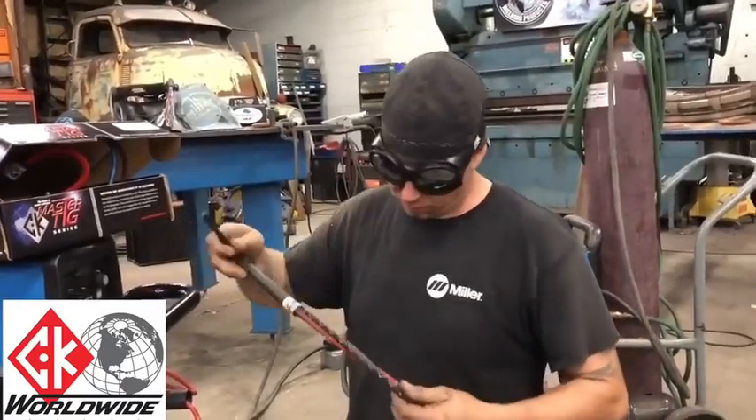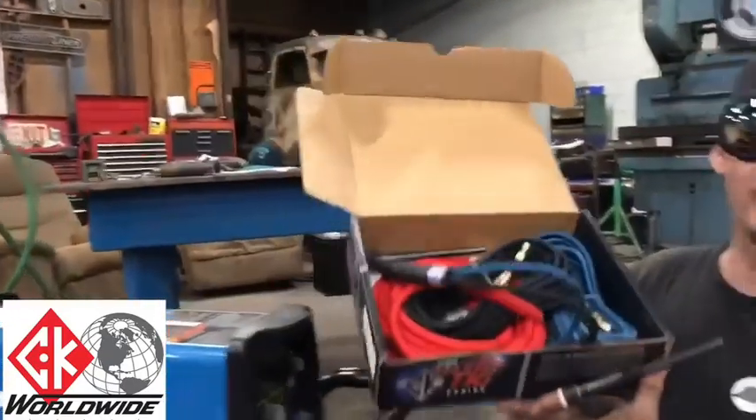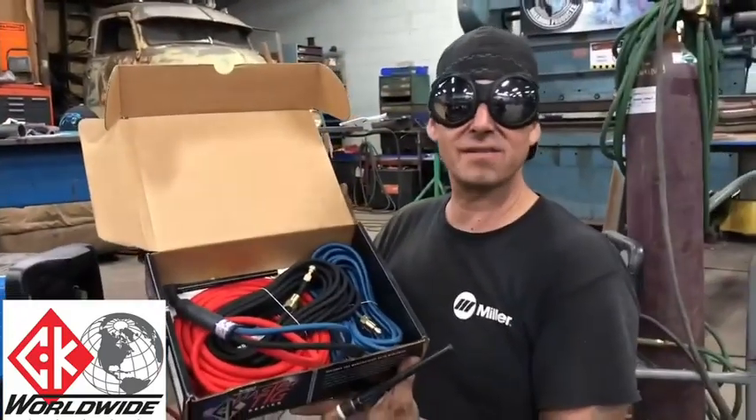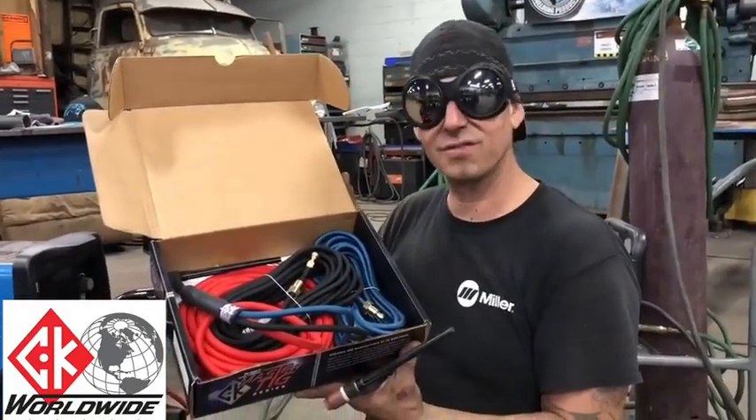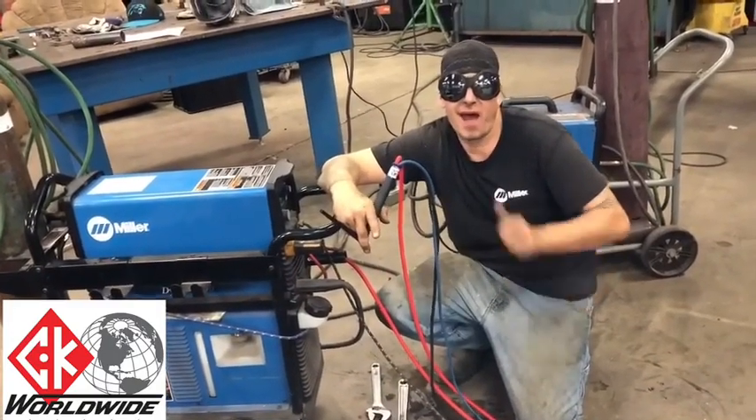Miller does a great job, but we're about to pop — so out with the old, in with the new! Hot rod CK 230 FX flex head, my favorite torch. If you love CK World Ride Pirates like I do, you need to come to booth C 12074.